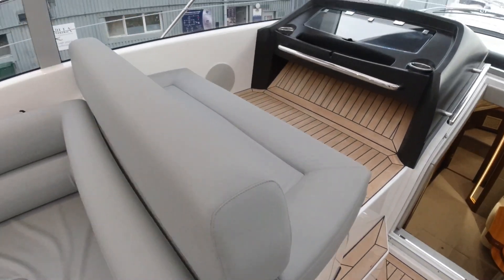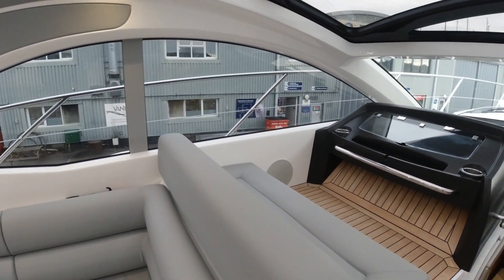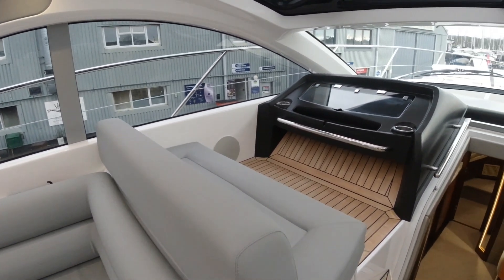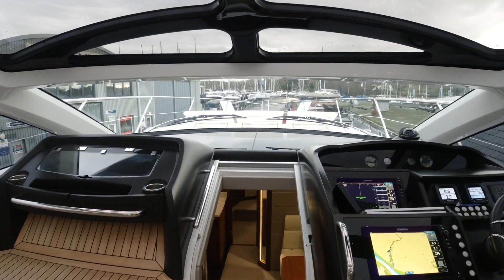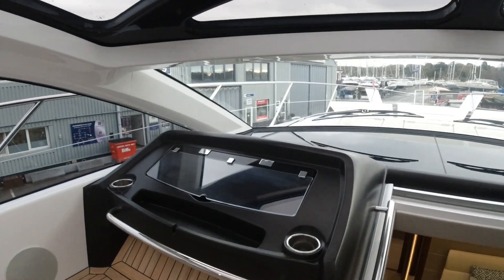Over on the port side here we've got a further two forward-facing seats, so four people in total are facing forward. It's great for when the weather's not so good, and again the visibility on this side is awesome.